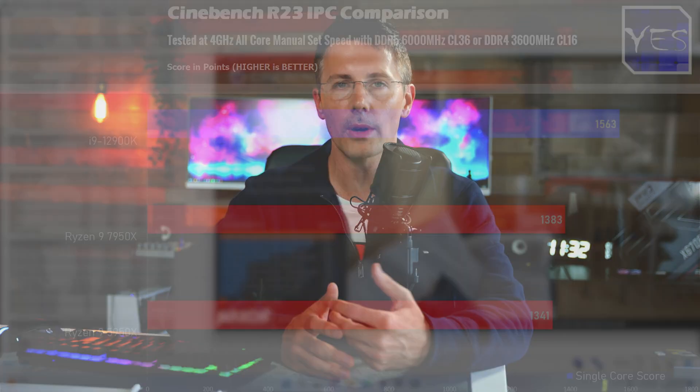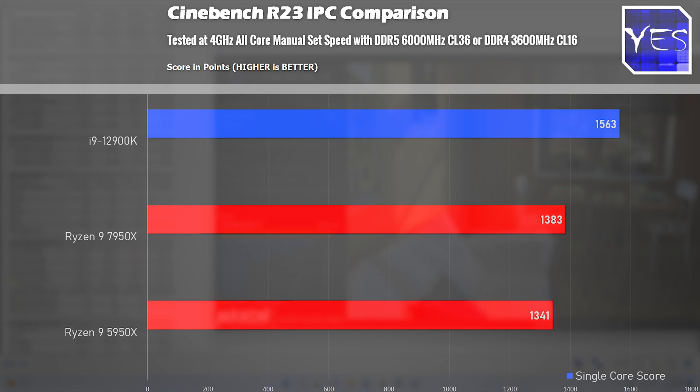I decided to downclock this CPU to 4GHz for an IPC comparison to the 5950X. I was a little surprised to see only around a 3% IPC increase in Cinebench R23. This differs from the 13% AMD was promising in their geo mean average, and also the 9% IPC boost in Cinebench they mentioned. When clocking both to 4GHz, the results do differ, and the 12900K is showing that it has the best IPC in this benchmark.